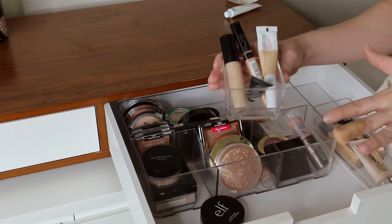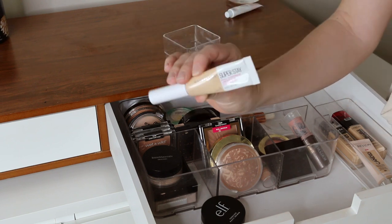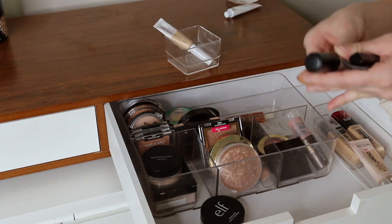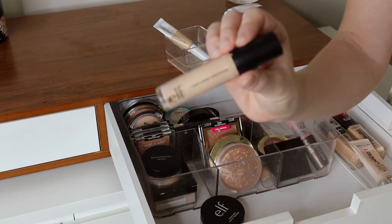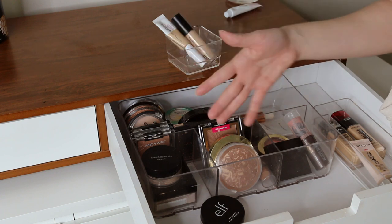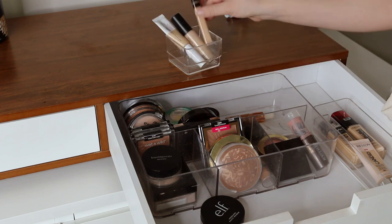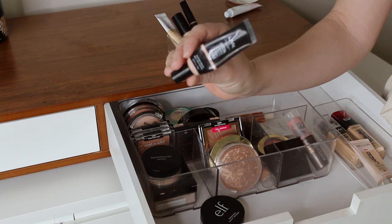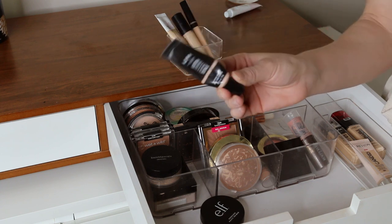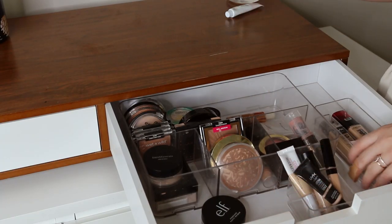Moving on, we have all of my concealers — four of my favorites. I love the Maybelline Superstay full coverage concealer, and this is the e.l.f. 16 hour camo concealer. I'll have everything linked below so you can grab it for yourself. This is the Maybelline Fit Me concealer — I love this, it's what I'm wearing today, one of my favorites. And then this is the NYX Gotcha Covered concealer, which is very heavy duty but still really good. I don't use it a ton because my skin doesn't really need it anymore, but when I need that full coverage this is a great one. Those are all of my concealers and I've really been loving those specifically.